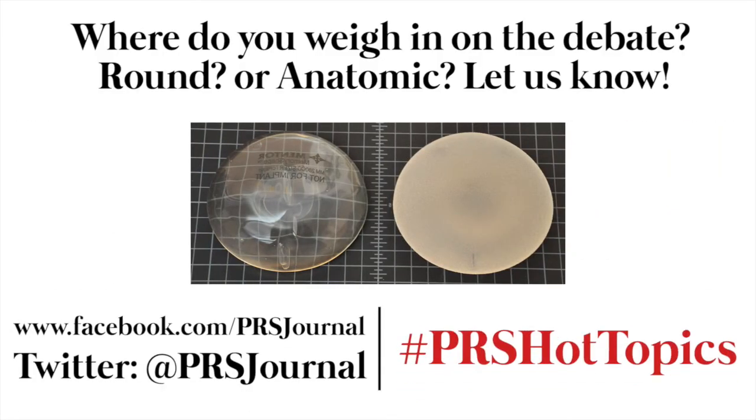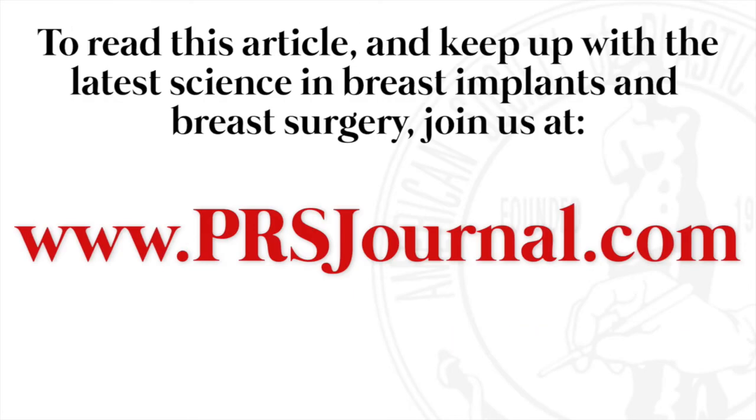What do you think? Tell us on Facebook or Twitter at PRS Journal using the hashtag PRSHottopics. To read this article and keep up with the latest science in breast implants and breast augmentation, join us at PRSJournal.com.